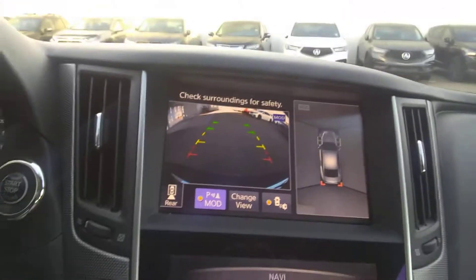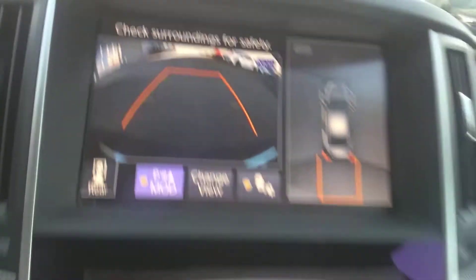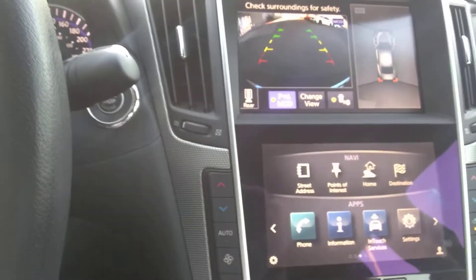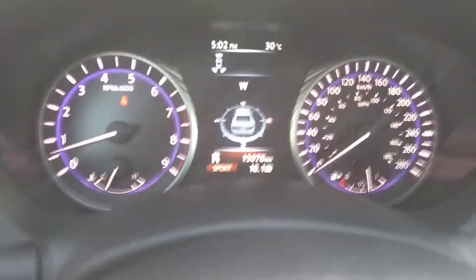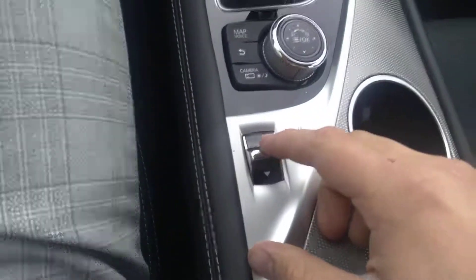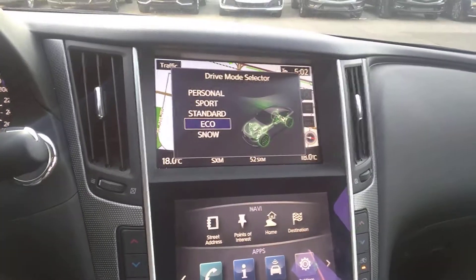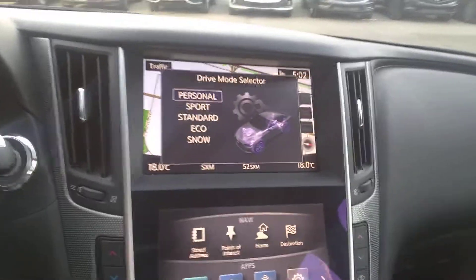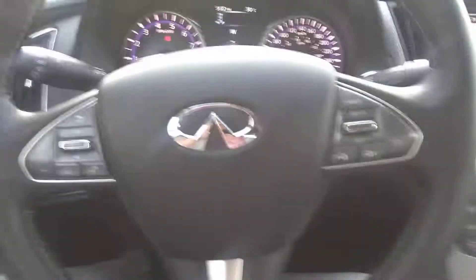There's also a 360 surround view camera that shows you everything around the vehicle, right there like that. It's got heated seats, AC, everything you need. This is a 3-liter turbo — very fast, very quick, very responsive, and fun to drive. You can change the different modes: snow, eco, standard, sport, and personal, where you can customize it for yourself.